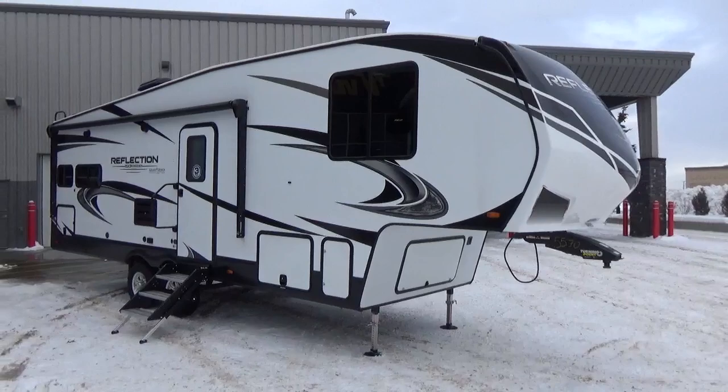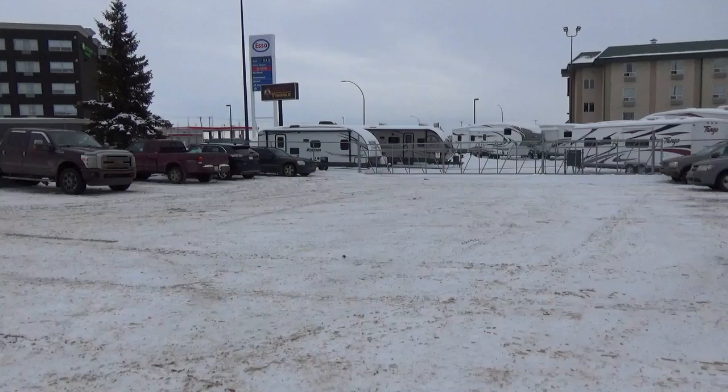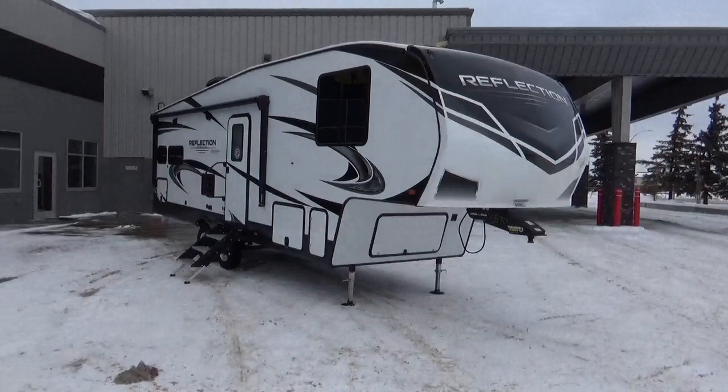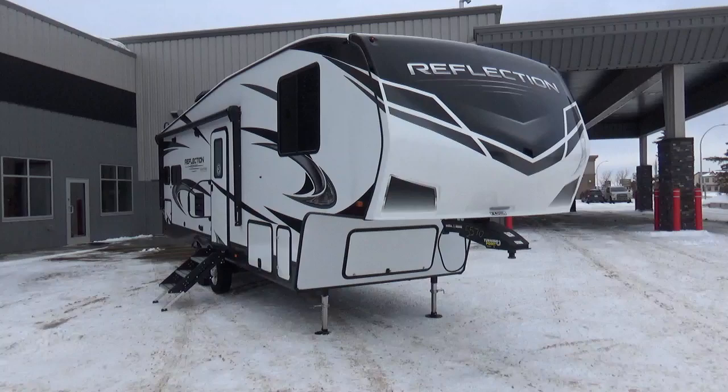Hello YouTube friends, this is Clayton Phillips here. It's 2020 in Leduc, Alberta, Canada. Look around — there is snow everywhere, snow piles. We've been crushed with snow falling, and it's January, that's what happens this time of year in Canada. We are excited because camping season is coming. RV show season is upon us and we are getting new arrivals, fresh factory-built Grand Design trailers daily.